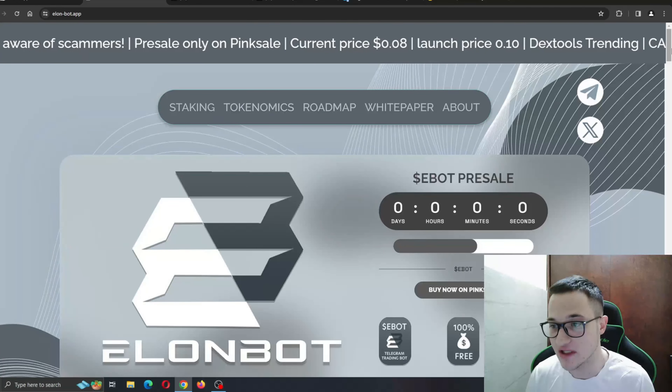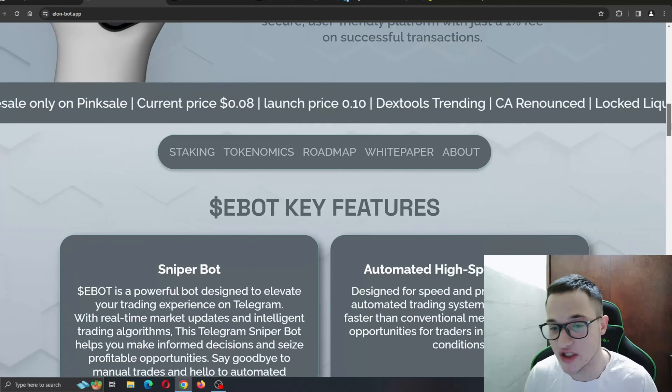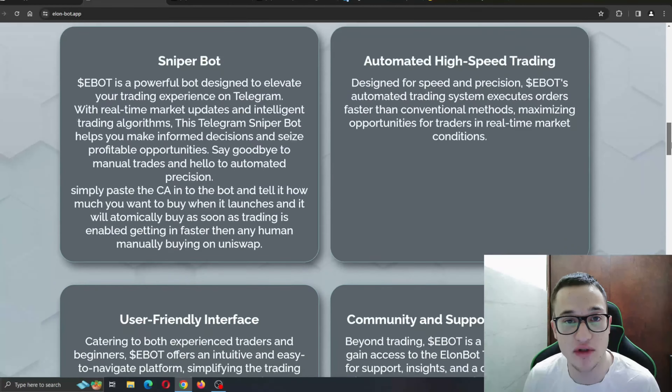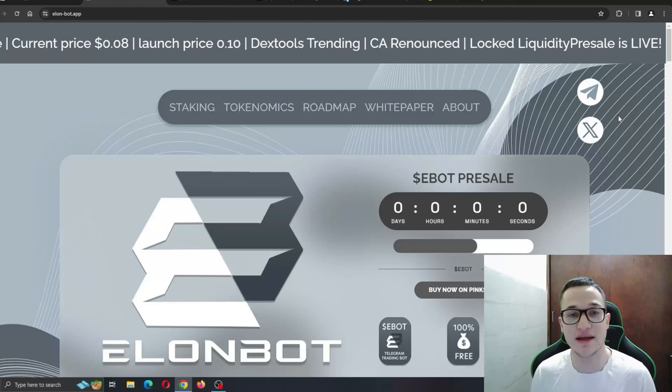Right here you have all the sections that you need to find information such as tokenomics and so on. No lagging, no buffering while scrolling through the website — all the information is right here about the project and the amazing features it is bringing to the table.